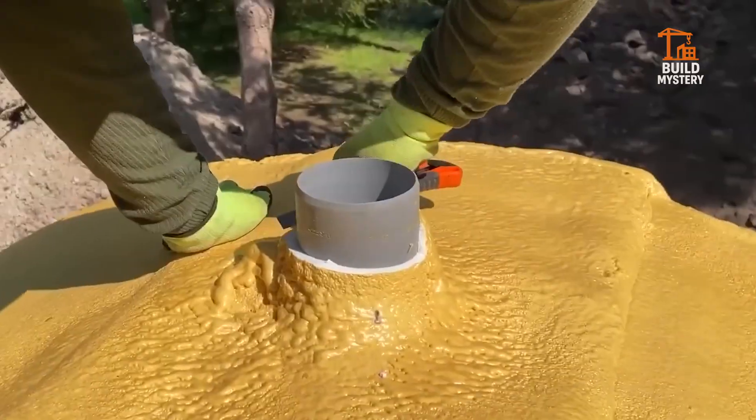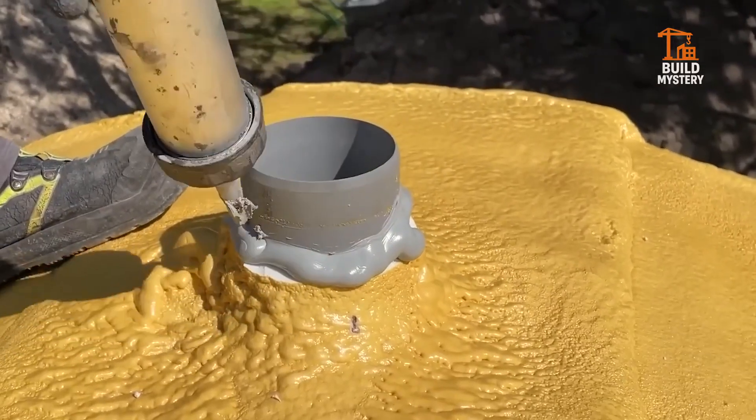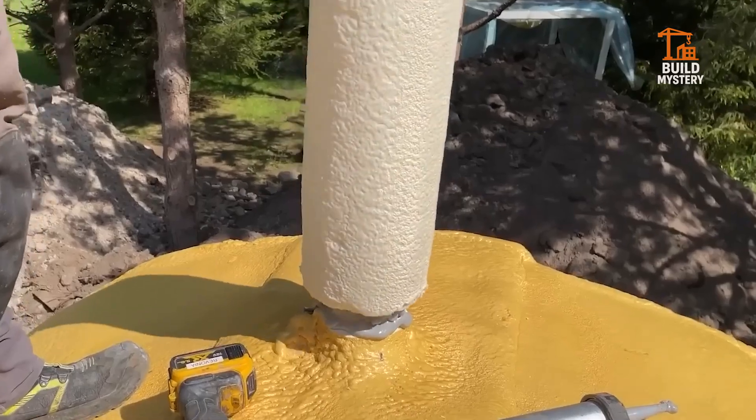Strong against wind, fire, and time. Energy efficient, low maintenance, and fully customizable. Rivonia's concrete house doesn't just stand strong — it turns raw concrete into a lifetime home.